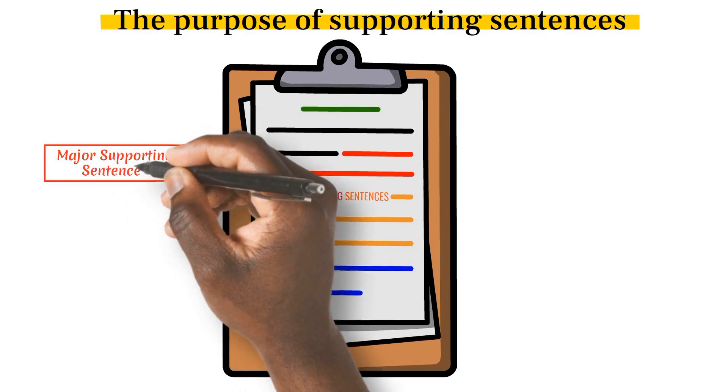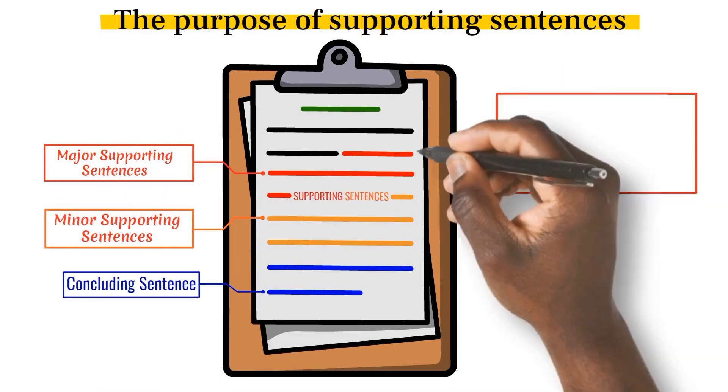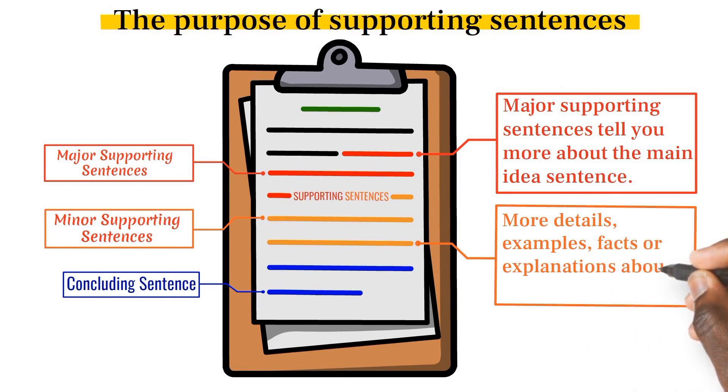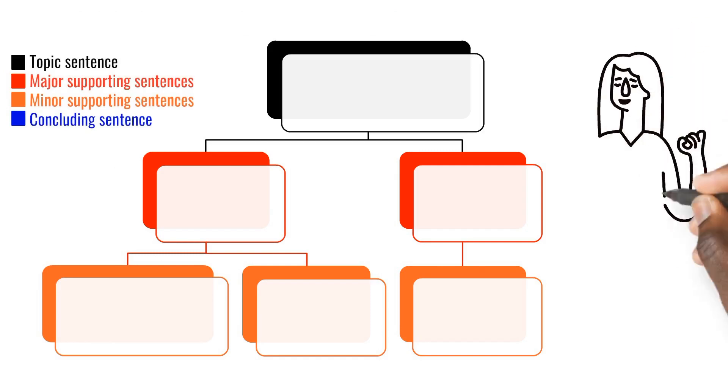Some are called major supporting sentences and others are minor supporting sentences. The major supporting sentences tell you more about the main idea sentence, while the minor supporting sentences tell you more details or explanations about the major sentences. Examine the major and minor supporting sentences in the following diagram.